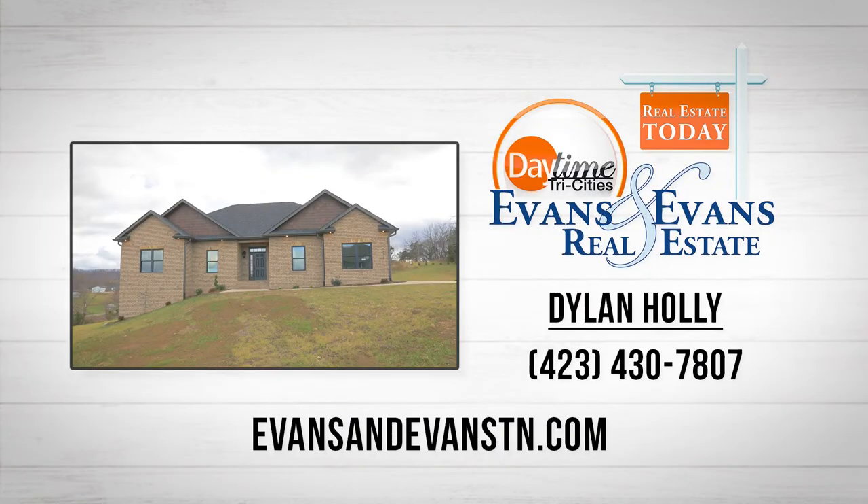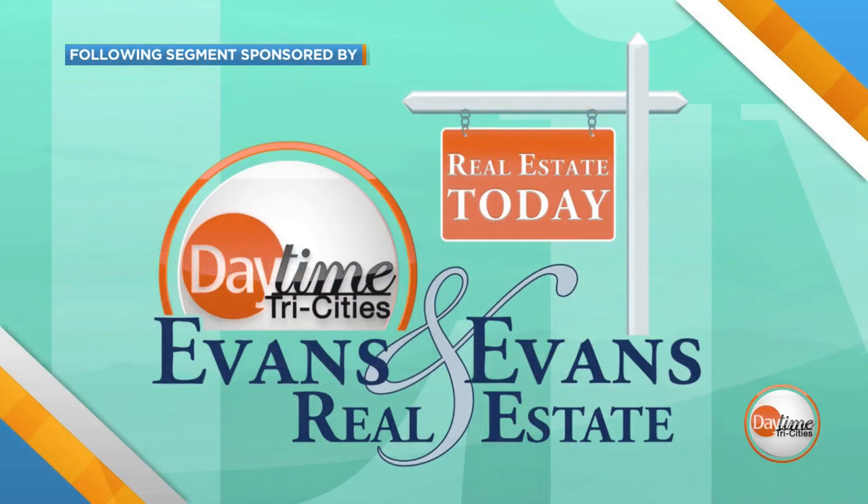All right, Dylan, we appreciate you, buddy. Thank you, Chris. Folks, it's located at 1078 Bovine Ranch Road here in Charlay Hills. Contact this man — check out the information on the screen right now. It is all part of Real Estate Today by Evans & Evans Real Estate. The following portion of Daytime Tri-Cities is sponsored by Evans & Evans Real Estate.